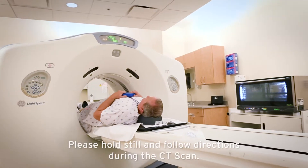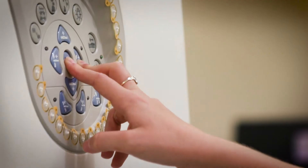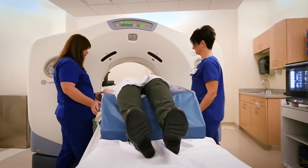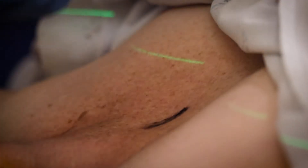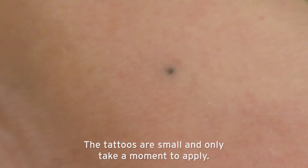It is very important to hold still and follow the directions of your CT therapist during the CT. At the end of your CT, it may be necessary to place small marks on your skin. These small marks are called tattoos and they are permanent. The marks are necessary to help your therapist position you for treatment. Your therapist will tell you if you need to have the marks on your skin and where they will be located.